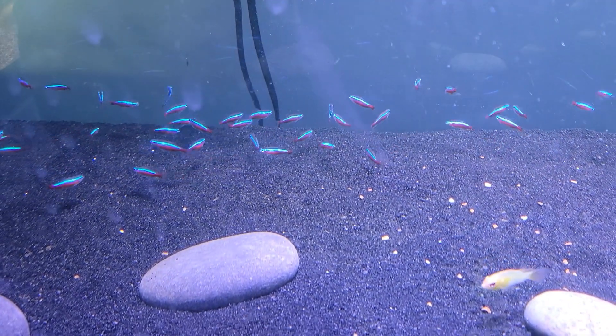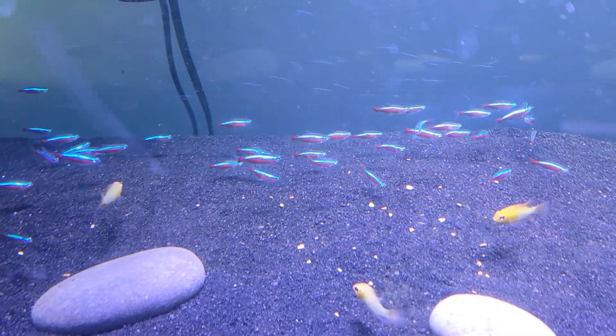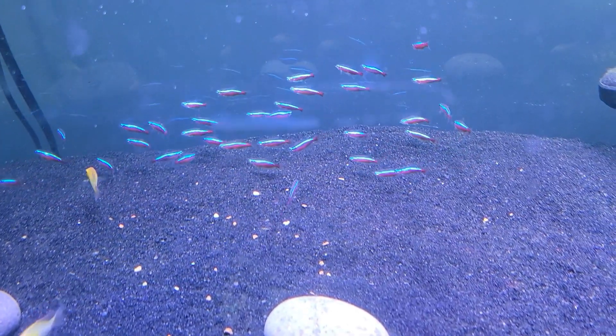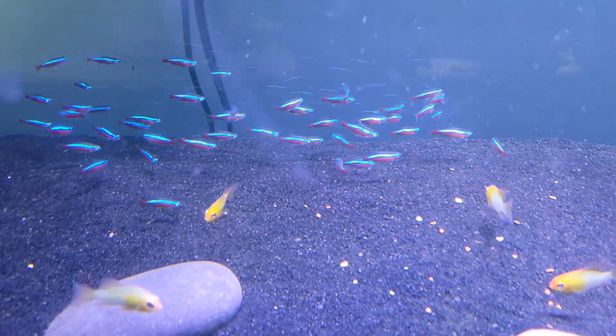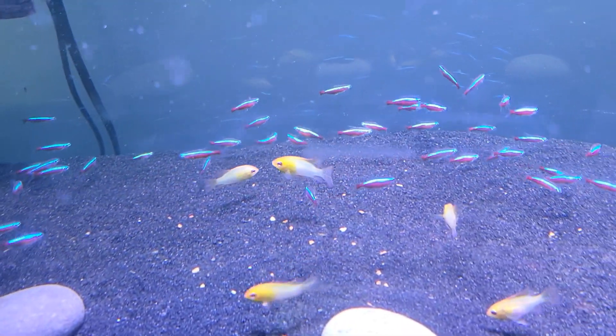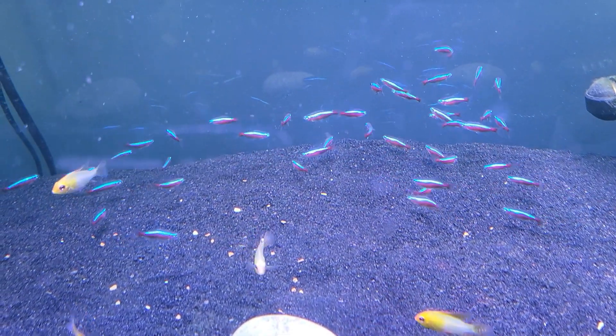First up on this week's video, we have the Cardinal Tetras. These guys are similar in size, shape, and care to the Neon Tetras. However, that beautiful red stripe goes straight throughout the body and the blue seems to vibrate even more. These guys are an amazing schooling fish and a great way to add an amazing pop of color to any planted setup or any freshwater setup in general.